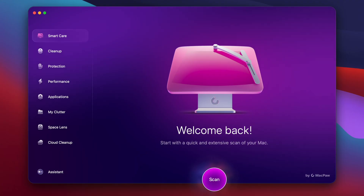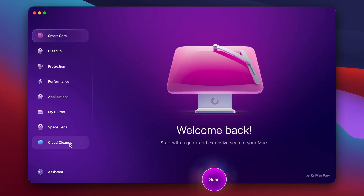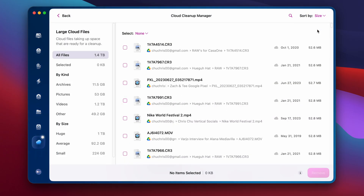That's the manual way, and it could take a really long time — especially if you've never done it before on your Google Drive, like myself. That's why I have this tool called CleanMyMac, and in this program it has something called a cloud cleanup tool.